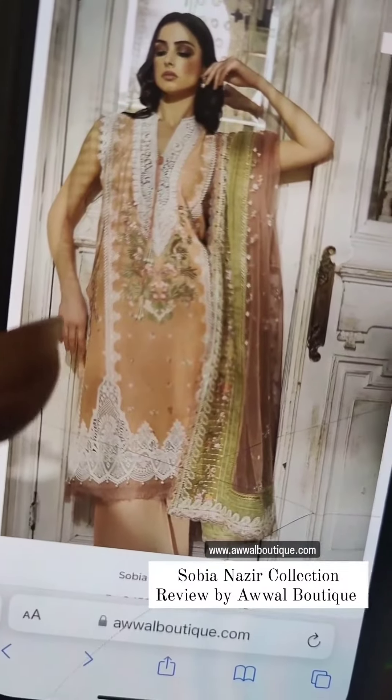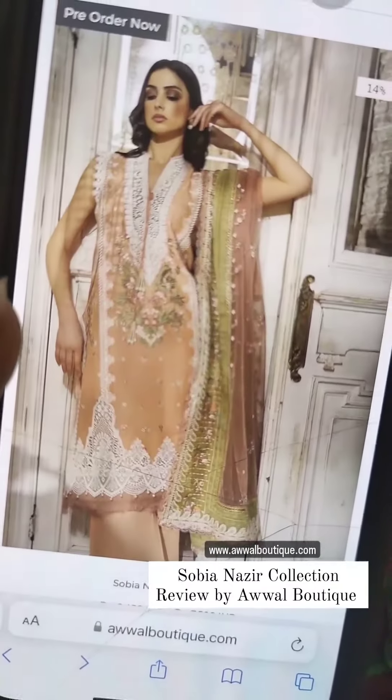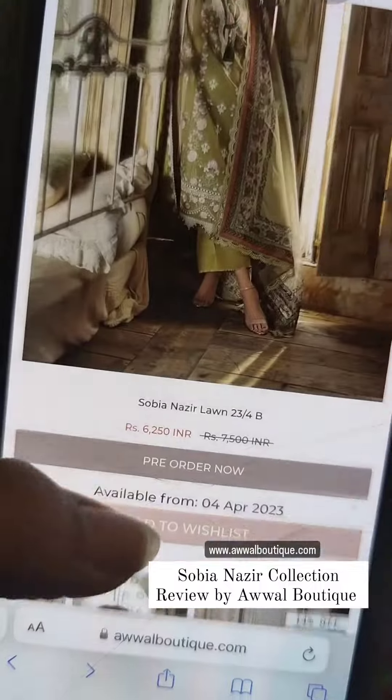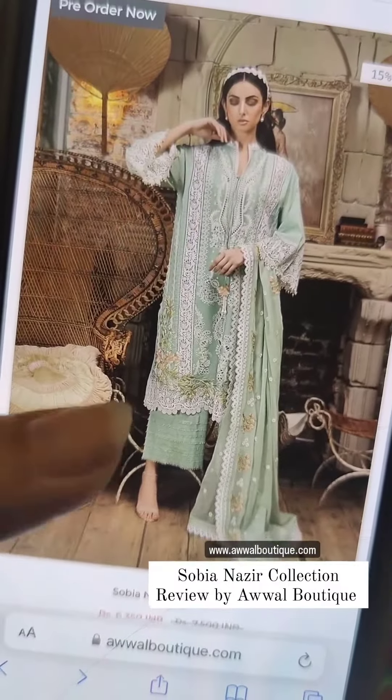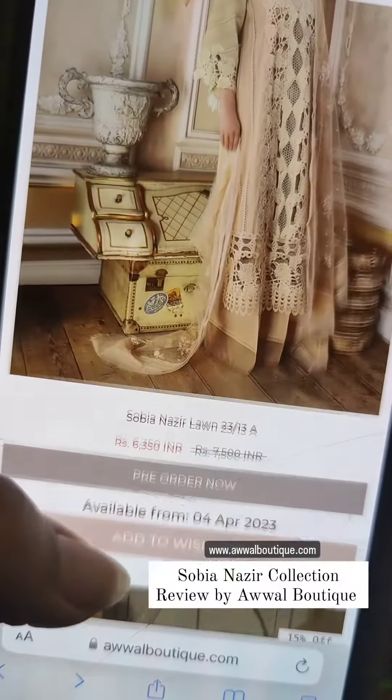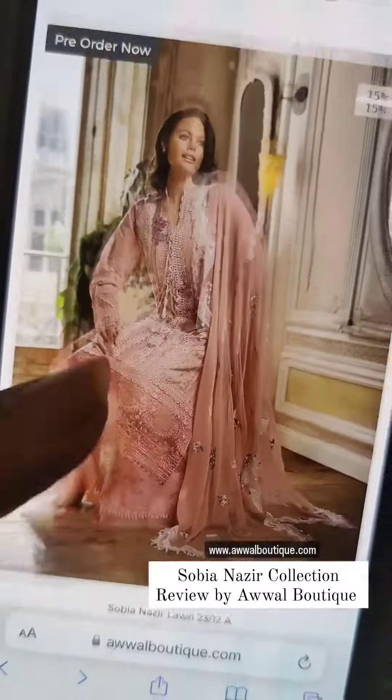and you want a more lacy and fashionable look, then Sobia Nazir is definitely for you. Just go ahead, visit our website, read all the details, and happy shopping!